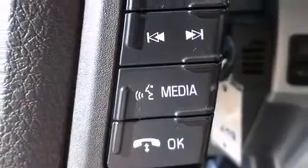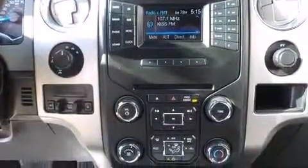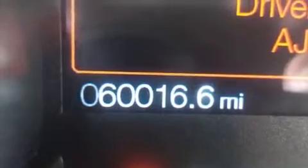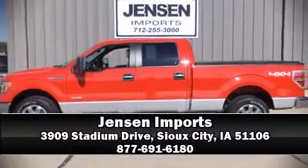Remote keyless entry is also included. Audio features include an AM/FM radio and four well-positioned speakers. In the event of a rollover collision, side curtain airbags provide additional protection for outboard seated passengers. Stop by our dealership or give us a call for more information.